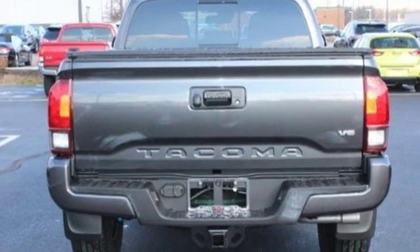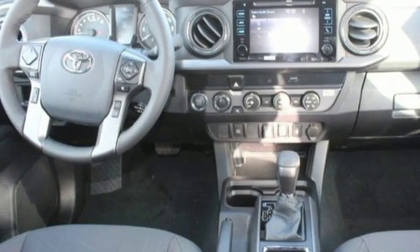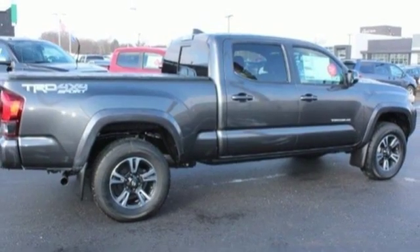4WD, auto dimming rear view mirror, and V6 engine. If you've been waiting for the perfect time for a test drive, the time is now. Experience it today.